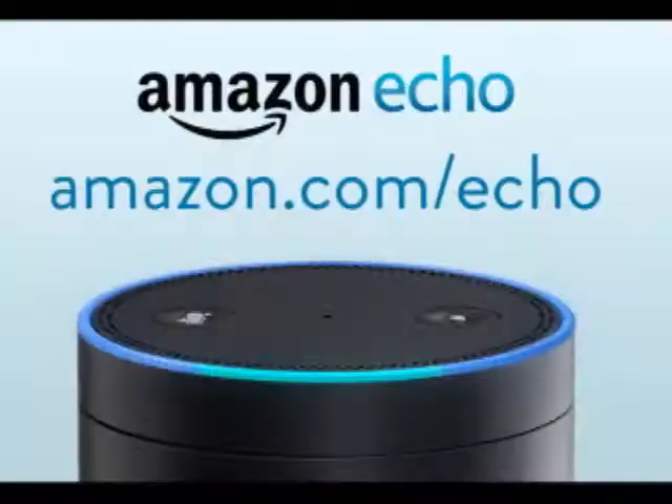Hello and welcome to AMG Vlogs. Today I'll be talking about a product that came out recently known as the Amazon Echo.